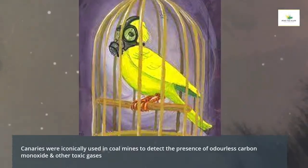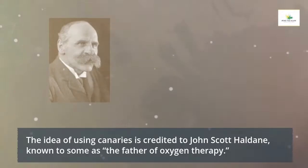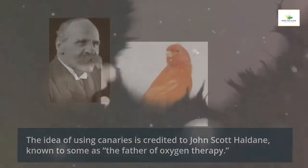Canaries were iconically used in coal mines to detect the presence of odorless carbon monoxide and other toxic gases. The idea of using canaries is credited to John Scott Haldane, known to some as the father of oxygen therapy.